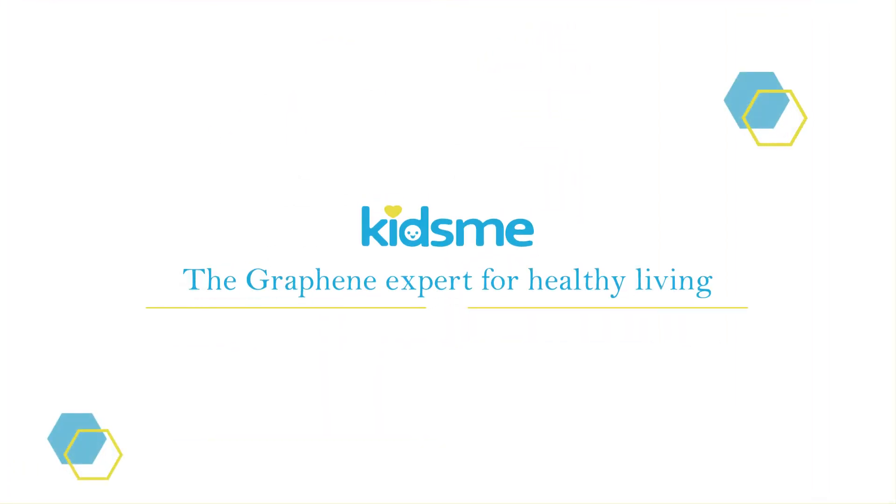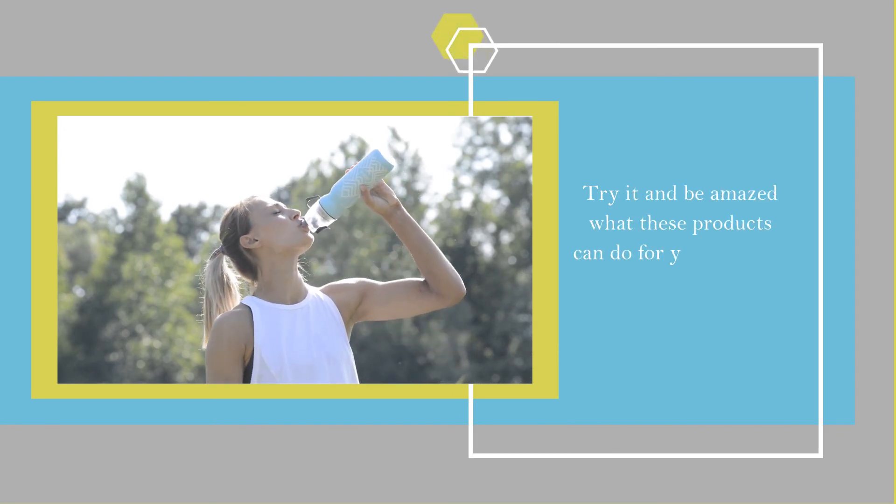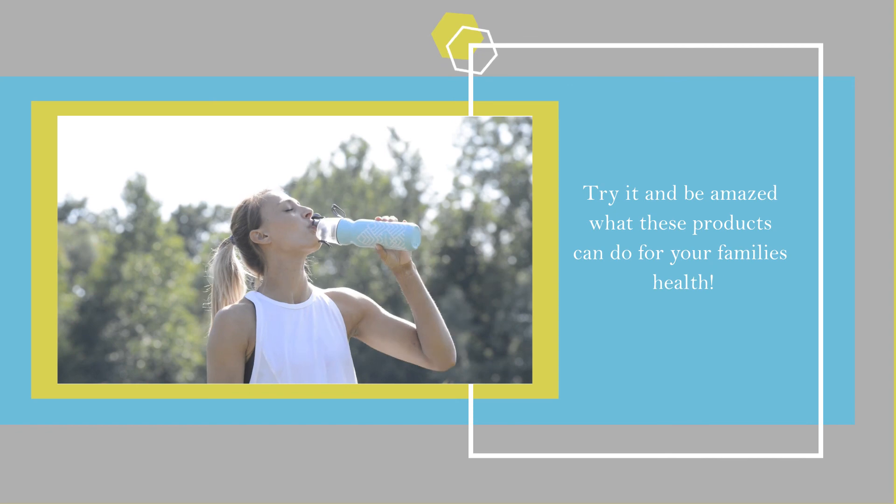KidsMe, the graphene expert for healthy living. Try it and be amazed what these products can do for you and your family's health.